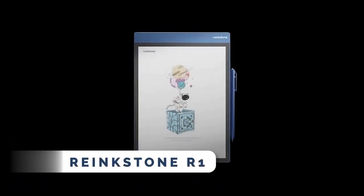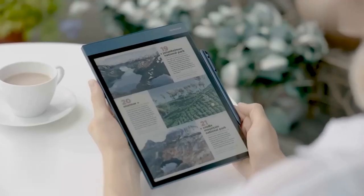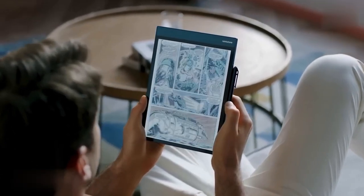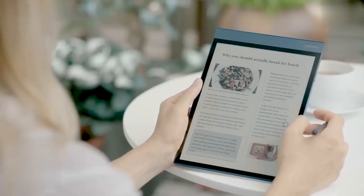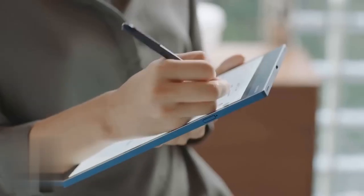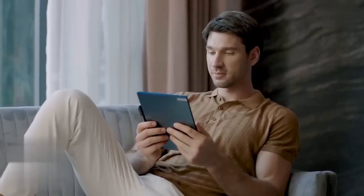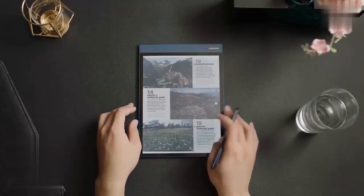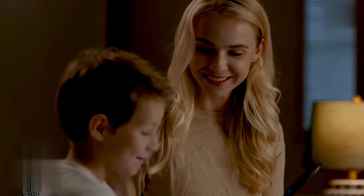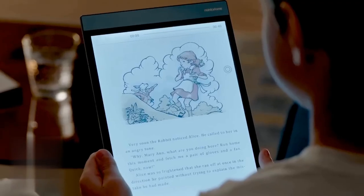The Rankstone R1 is a paper tablet that brings the joy of reading on paper to the digital world. With the highest color display among all color e-paper devices, it's perfect for reading, writing, working, and entertainment. Experience the comfort of reading anytime with Rankstone's natural low-light technology, while the sleek design and long battery life make it ideal for travel. Take notes effortlessly with the paper-like writing experience, and enjoy both an unparalleled reading experience and a fully functional Android tablet.